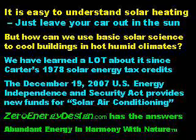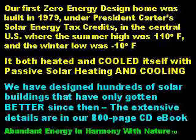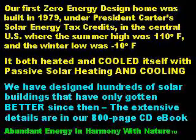Our very first ZeroEnergyDesign home was built in 1979 under President Jimmy Carter's solar energy tax credits in the central United States, where the summer high temperature was 110 degrees Fahrenheit and the winter low was 10 below zero. It both heated and cooled itself with passive solar heating and cooling technology. We have designed hundreds of solar buildings that have only gotten better since then. The extensive details are available in our 800-page CD-ROM e-book.